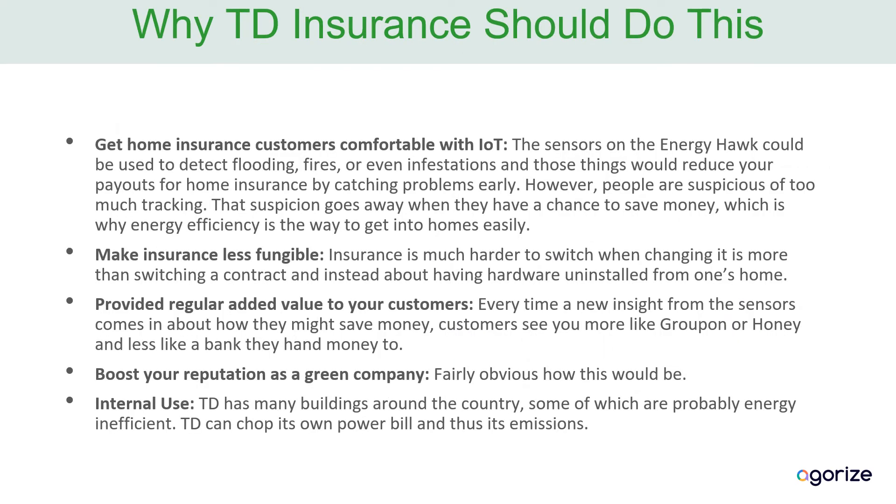There are five key reasons why TD Insurance should do this project. Firstly, it gets their insurance customers comfortable with having sensors in their homes that monitor key things. Energy Hawk is something they'll be comfortable with, in the same way they're comfortable with Mint tracking their spending, because it saves them money. Eventually, as people become more comfortable, you can use the same sensors in the Energy Hawk — the same installation — to detect things like flooding, fires, and even infestations. Those are things which you often have to make insurance payments for, and if you can detect them early, it can reduce your costs.